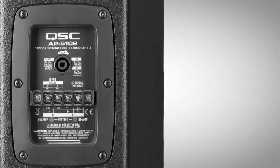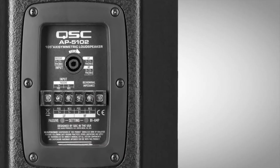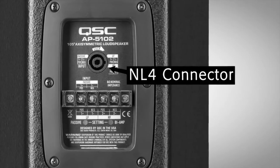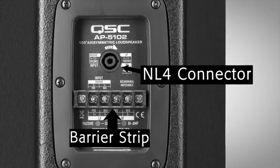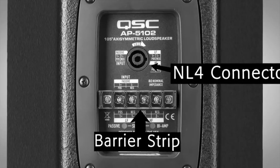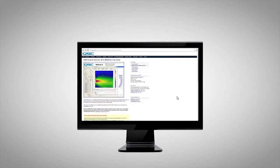When it comes to wiring the system, connecting a QSE amp to Acoustic Performance trapezoidal models is accomplished via an NL4 connector or barrier strip, and the barrier strip comes complete with a cover to protect critical wiring terminations.